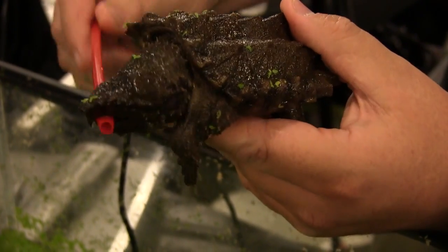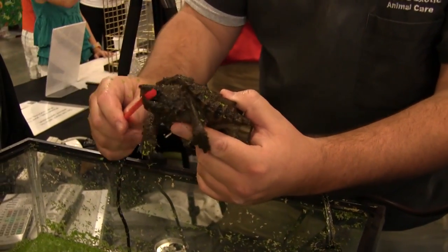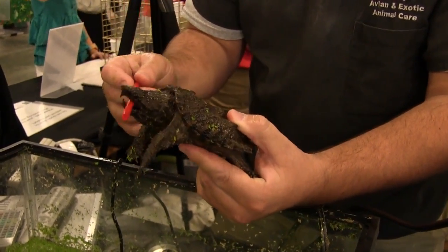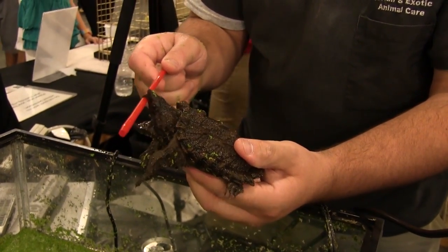This is an alligator snapping turtle baby. It's the largest freshwater turtle in North America. These are not found in this part of the world — they're in the Mississippi and the Missouri River and their tributaries, and that's it.